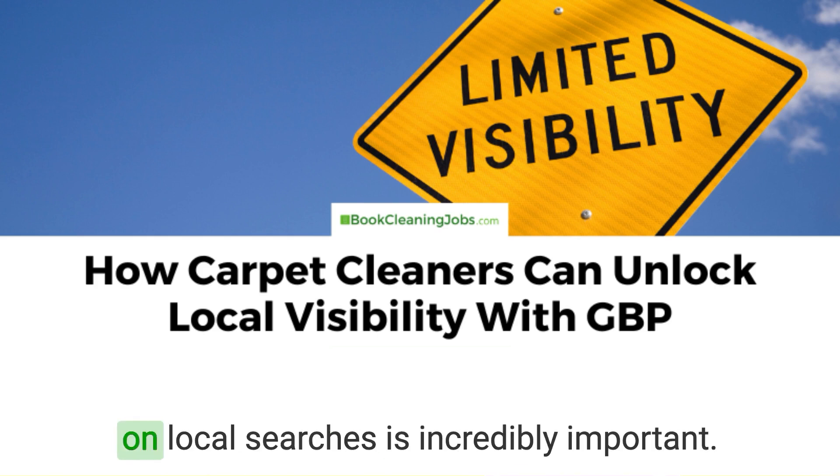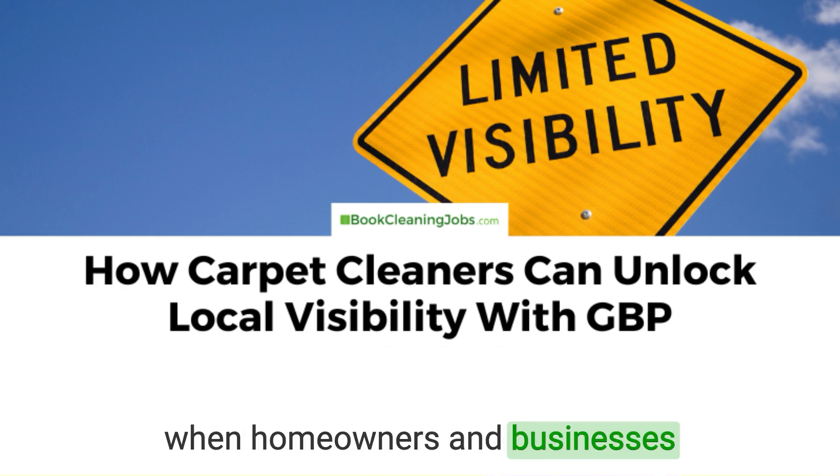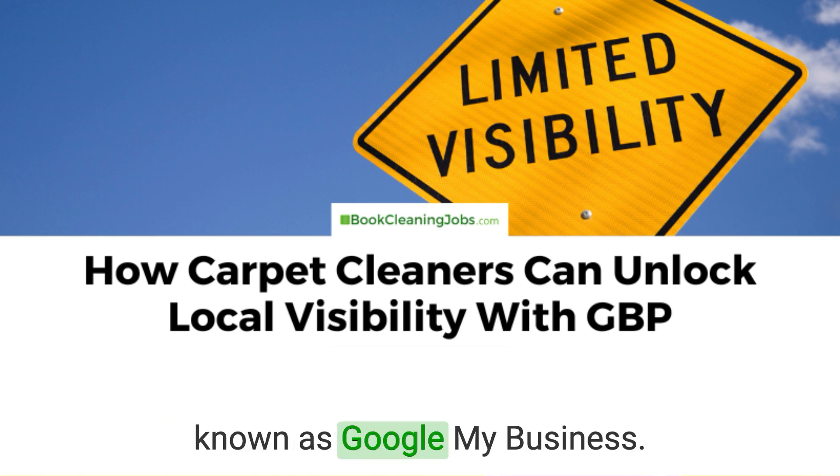For carpet cleaning companies, showing up on local searches is incredibly important. You want to show up online as early and often as you can when homeowners and businesses in your area are looking for carpet cleaning services. One powerful tool to achieve this is Google Business Profile, formerly known as Google My Business.